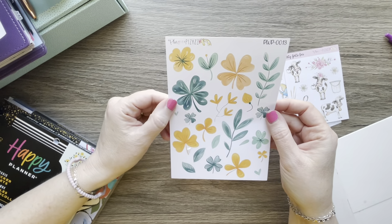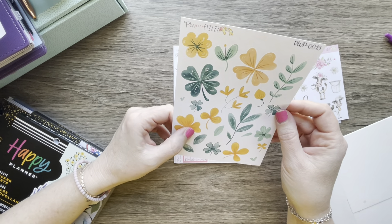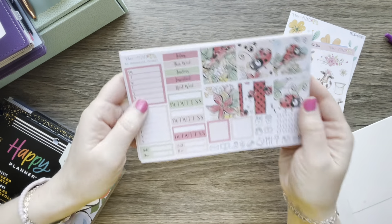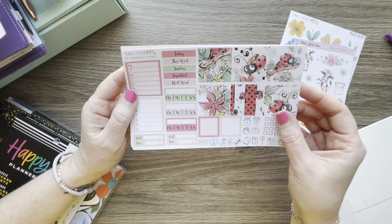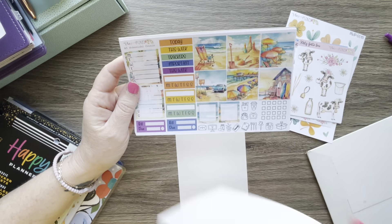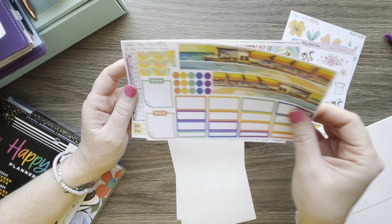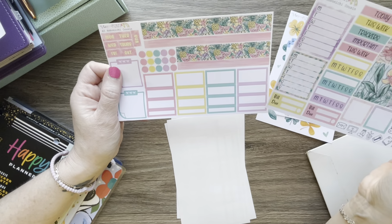I got this mini kit with the cow — look how cute that is. I got some orange and gold, maybe St. Patrick's Day type stickers. And then I got this Ladybug Hobonichi Cousin kit since I have the kit in the vertical, and then I got a Cousin beach scene and a Cousin mermaid kit.